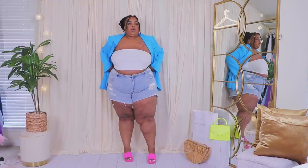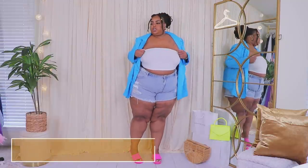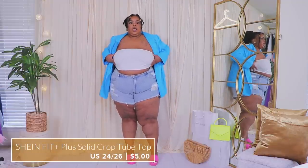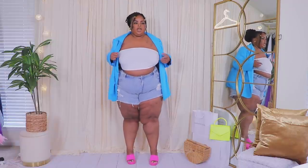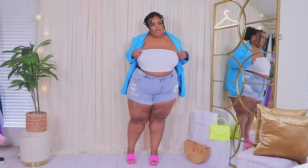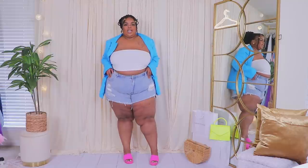Here we have a bandeau, which is simple — I just got it to try on some of the denim and bottoms with. I have so many bandeaus but this one is supposed to be plus-size; I got a 24/26. I could have sized down because there's a lot of room in it, but I actually really like that about it.